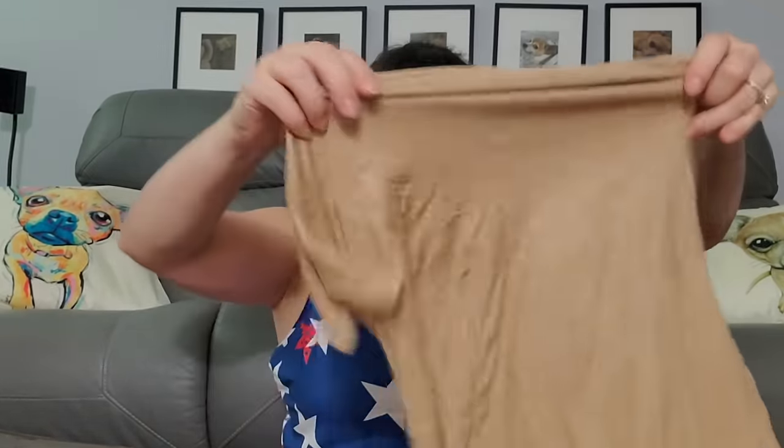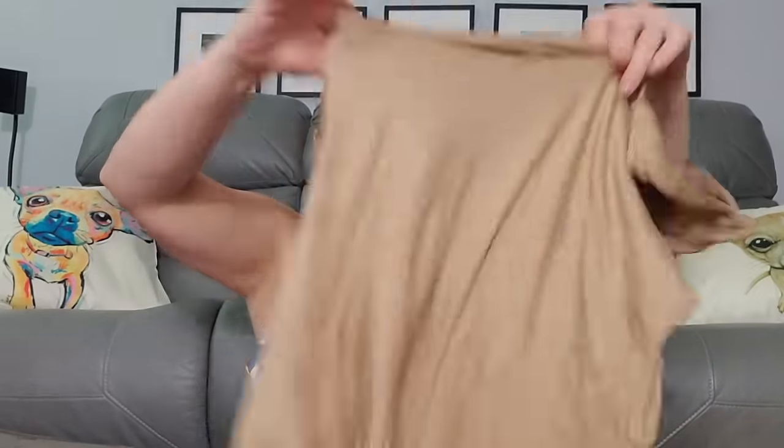We got a couple of stick-on bras — A cup — I think that's even too small for me, that's like tiny tiny, like negative A maybe. Then there's this confusing item — size small, by Uru — I can't figure out which way it goes; I just can't figure it out.